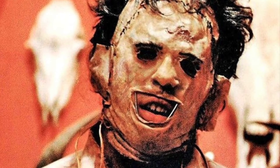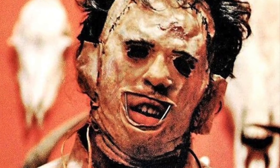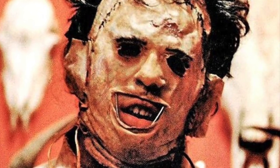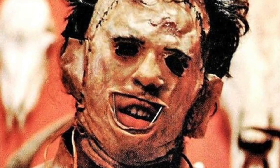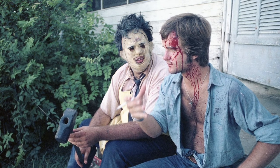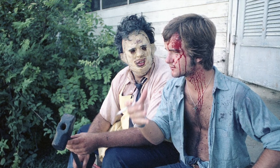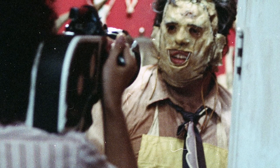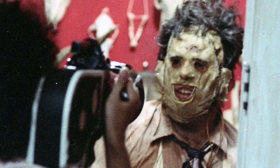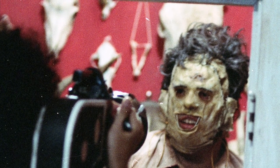Leatherface's first of his disturbing skin masks is the killing mask. It's referred to by this because he wears it whenever he's hunting and killing the teens. The appearance of this mask looks like dried skin with a brace holding the mouth agape. It has eyebrows and hair attached to the top. Across the top are also stitches, which give the appearance of holding it together. It also features a small rope near the neck, which helps hold it together and also to be worn. The mask is worn during the first sequence of the film in which the teens go into Leatherface's house and are killed. It is also used during the first chase scene with Sally, which, once she's brought home by the cook, Leatherface has changed into his next mask.